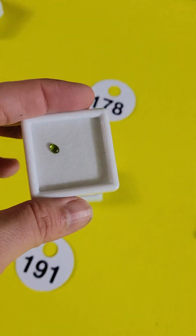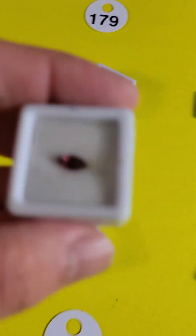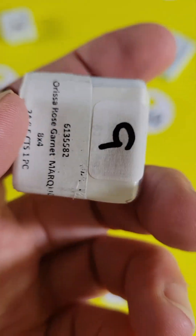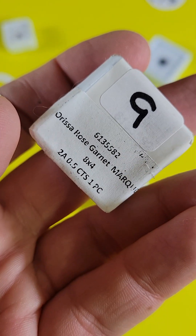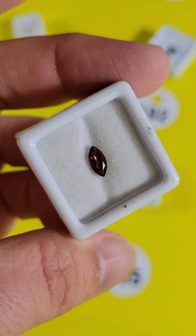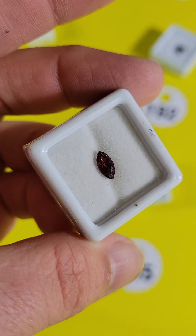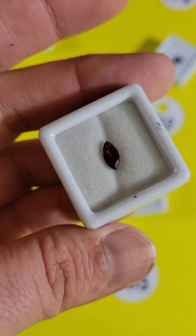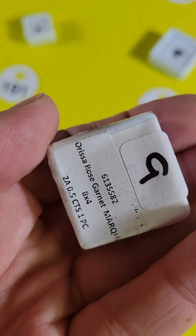If you're not familiar with Vesuvianite, feel free to look it up on Google. Number 179 — here's another gorgeous piece. This one is a garnet called an Eryssa Rose. You can see the color — it's a little bit different. Usually garnets have a really dark red; this is more of a lighter red. Very pretty cut. $6.